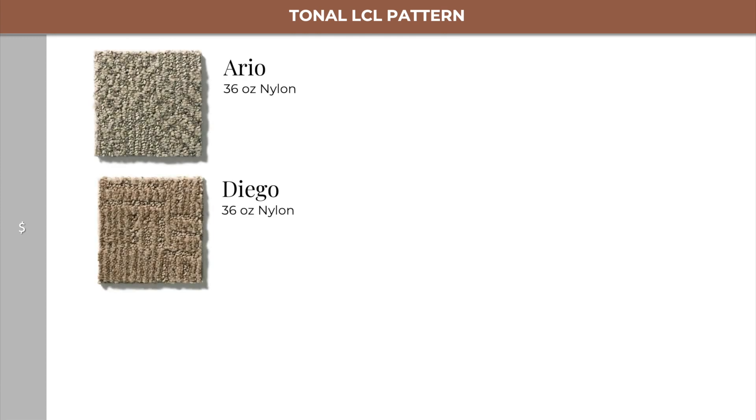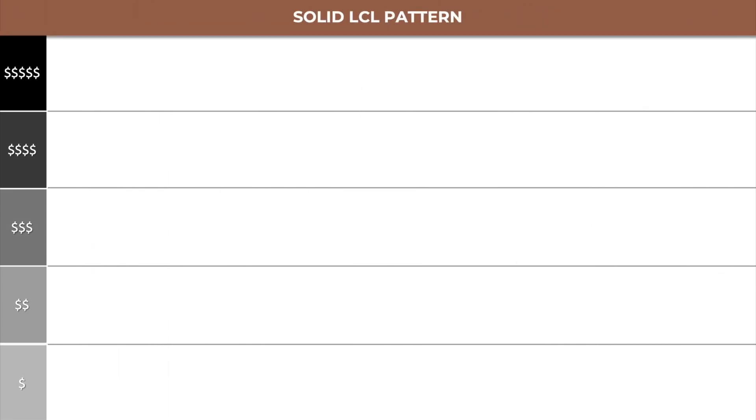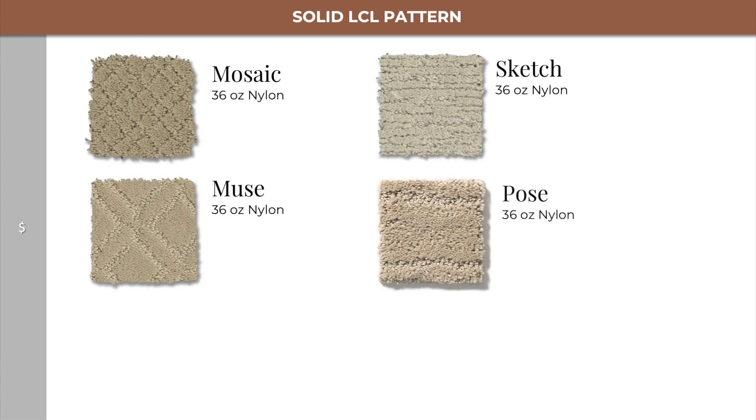Lastly, in level 1, we have Ario and Diego, which are companion products. Next, we move from tonal to solid LCL patterns. Back at level 1, we have Mosaic, Muse, Sketch, and Pose, which all four are in the same collection.